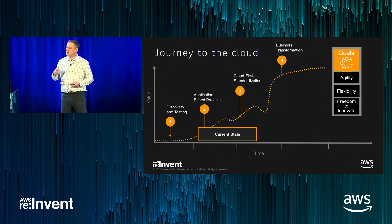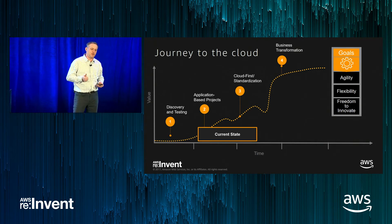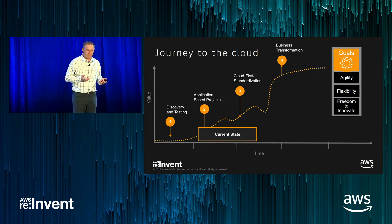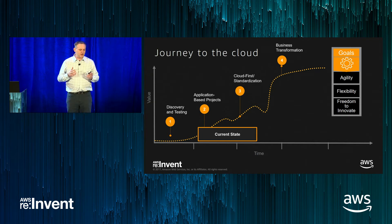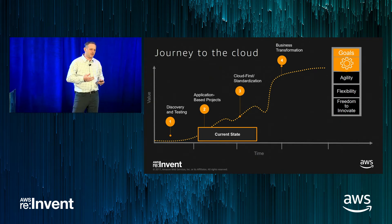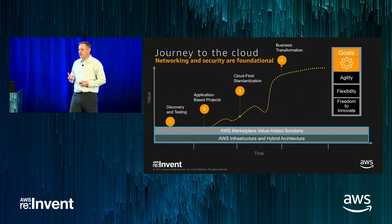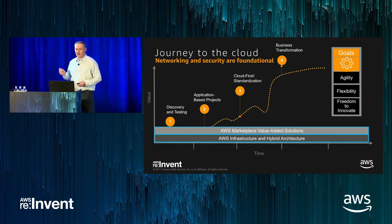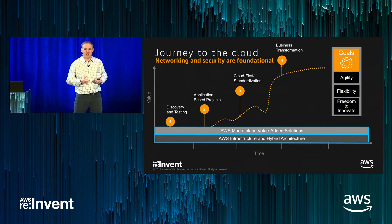Finally, they reach the business transformation phase where they've moved everything to the cloud and can maximize agility, flexibility, and innovate faster than ever before. Many customers today are already in phases two and three, and at those phases, networking and security are foundational. You need solutions that allow you to establish hybrid networks and scale applications up and down as needed. That's where Marketplace becomes a critical part of how people adopt the cloud — providing value-added solutions from third-party vendors to help make that transition and establish a hybrid architecture.